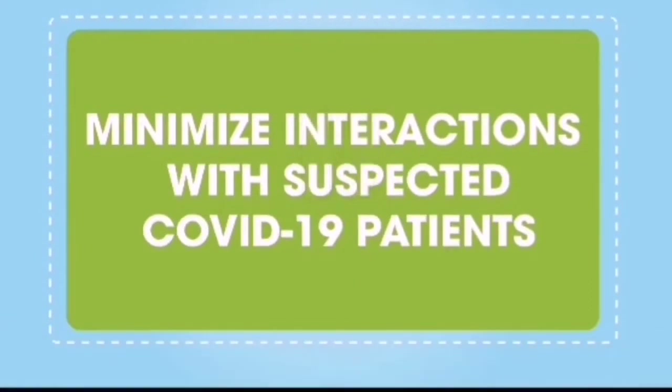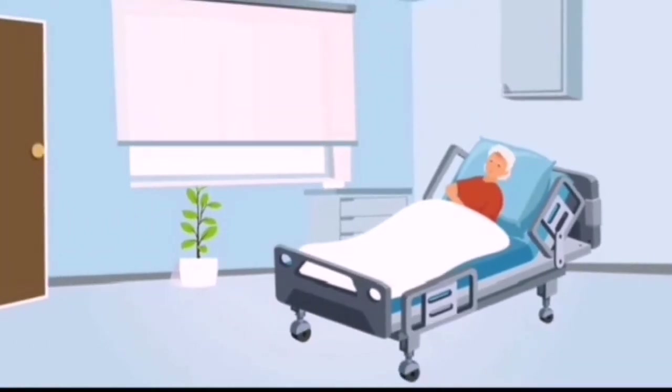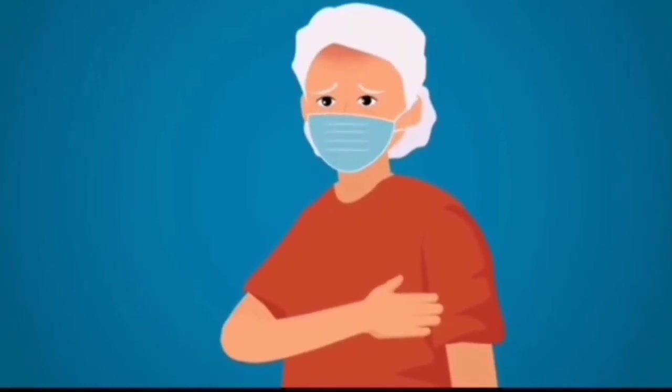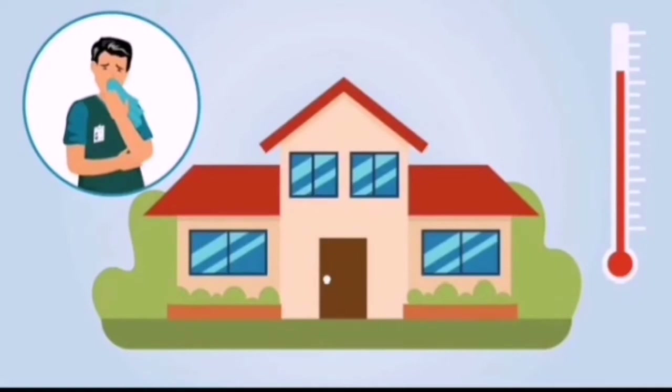Minimize interactions with suspected COVID-19 patients. Restrict residents with fever or acute respiratory symptoms to their room. If they must leave, have them wear a face mask. And most importantly, stay home when you are sick.